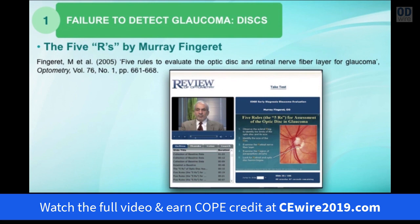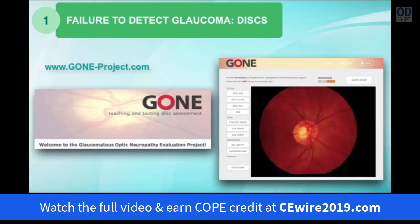A good way to improve your glaucoma detection is to take the course by Murray Fingeret called The 5 R's of Glaucoma Diagnosis. He breaks it down into looking at the scleral ring, the neuroretinal rim, the regions around the disc that develop PPA, the retinal vessels, and the retinal nerve fiber layer — the 5 R's. It's available as a webinar on the Review of Optometry website. If you look at discs in that fashion each time, it will be very difficult to miss glaucomatous changes. You can also visit gon-project.com, developed in Melbourne, where you analyze optic nerve images in 90 seconds and check your diagnosis.